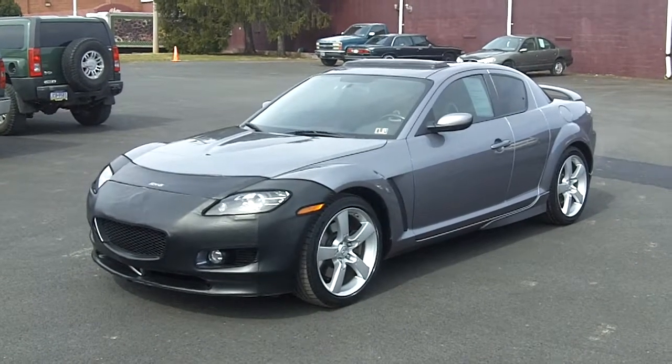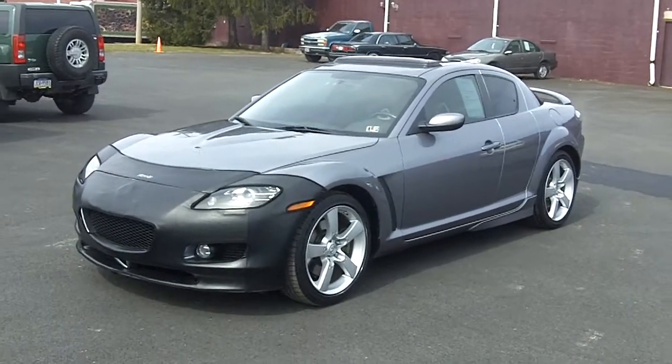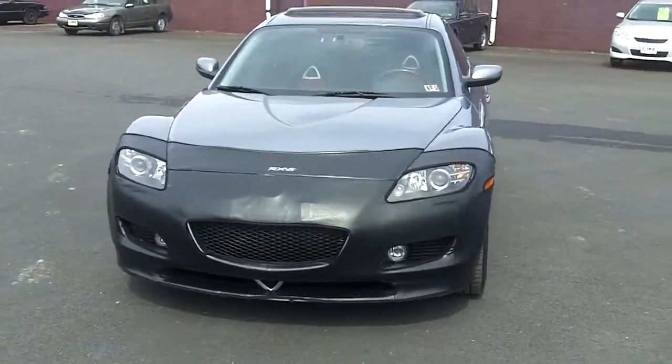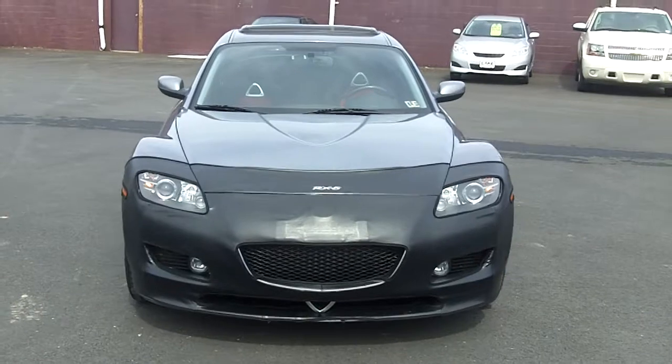It's a 2004 with only 18,000 miles on it. It's in very nice condition — obviously with only 18,000 miles, it wasn't an everyday driver and they took nice care of it.